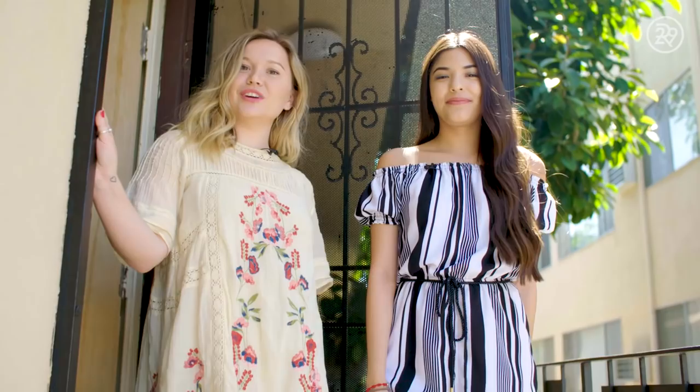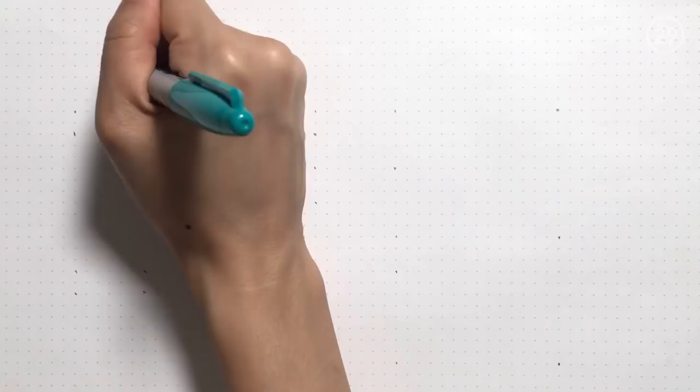Hi, I'm Sochi. And I'm Courtney. Welcome to our Sweet Digs, Sorority Edition. Before you come in, make sure you subscribe below.